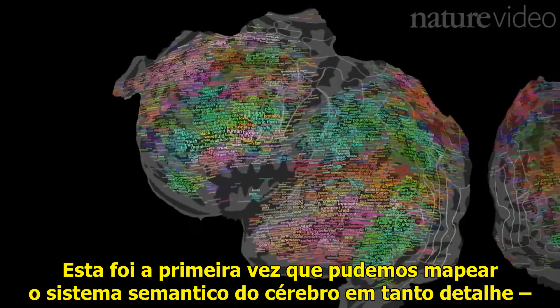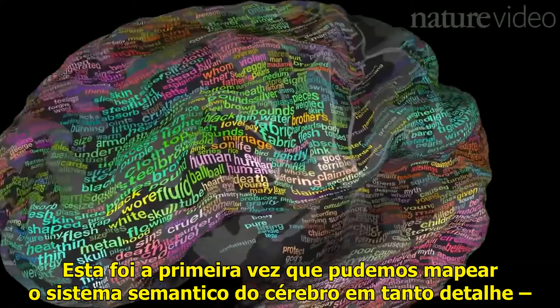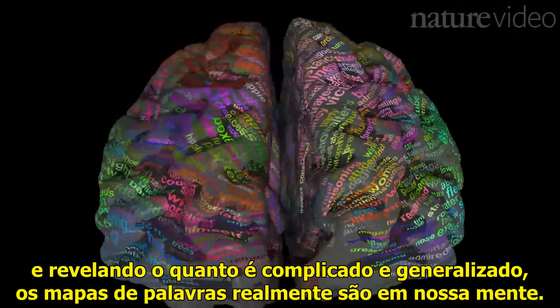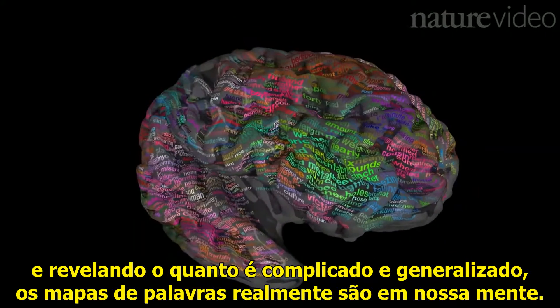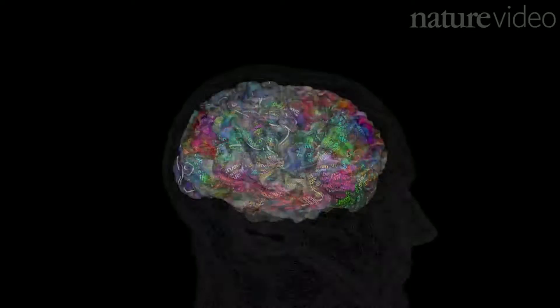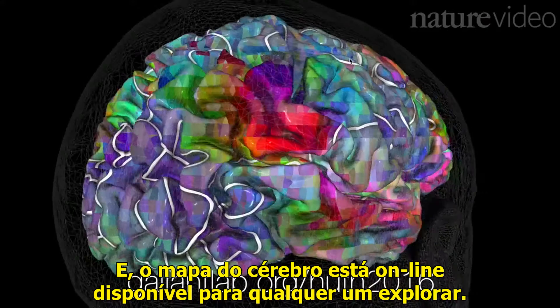This is the first time we've been able to map the semantic systems of the brain in such detail, discovering that words are grouped by meaning, and revealing just how complicated and widespread the word maps in our heads really are. And the brain map is available online for anyone to explore.